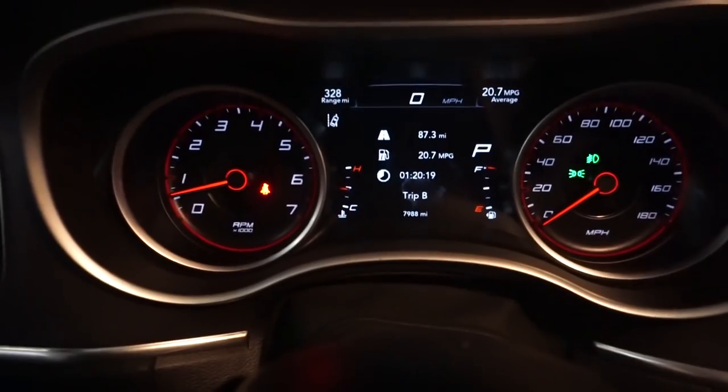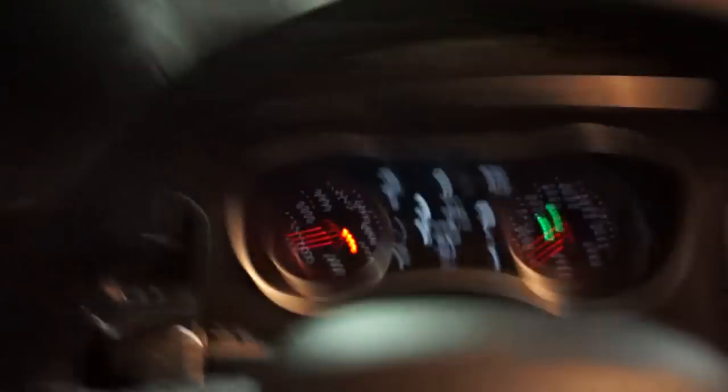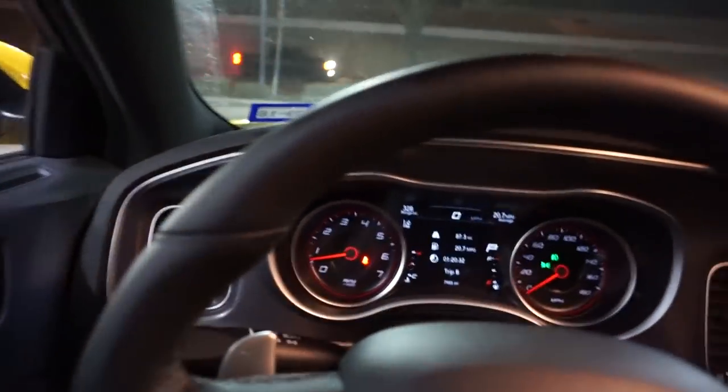If this car can still get 22 miles per gallon on the highway at 70 miles per hour, that is awesome. It looks like we are super close to hitting 8,000 miles too - just something to note. I can't end this video without giving you a little listen to the blower, so let me do that.